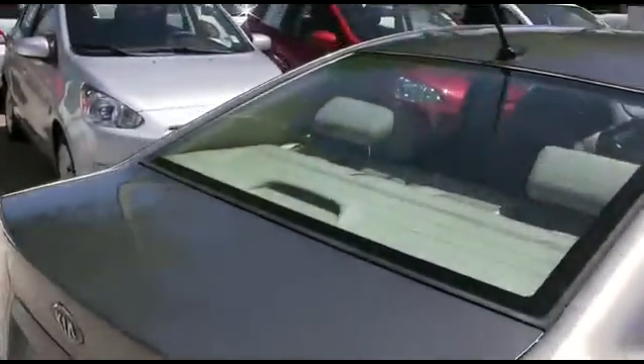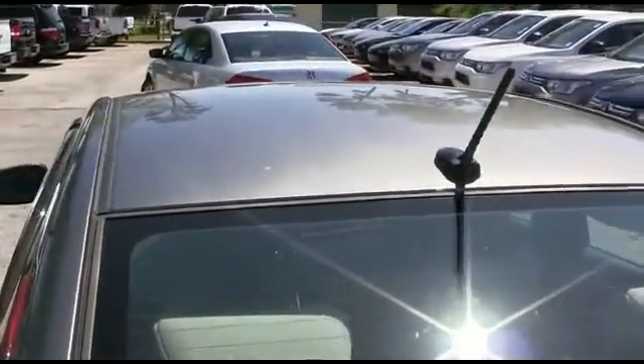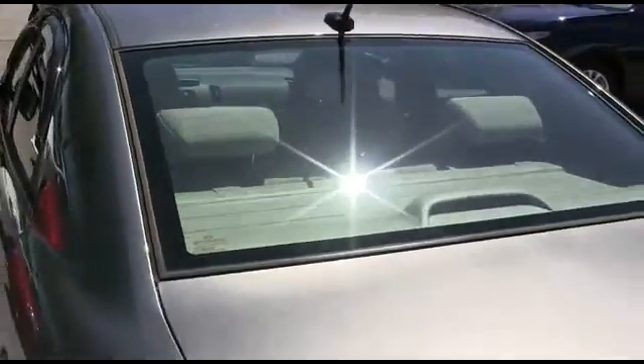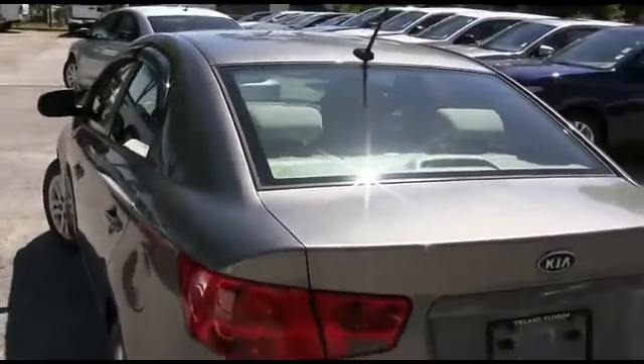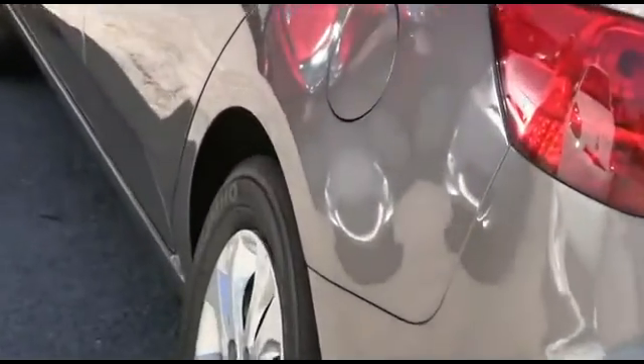CD, MP3, six-speaker system, cruise, keyless entry, tilt, power windows, mirrors, door locks, traction control. Check this out: 26 in the city, 36 on the highway miles per gallon. You'll be saving major bucks in fuel.